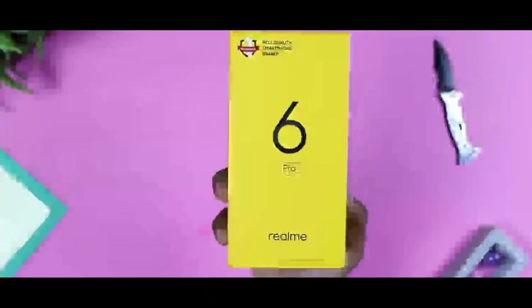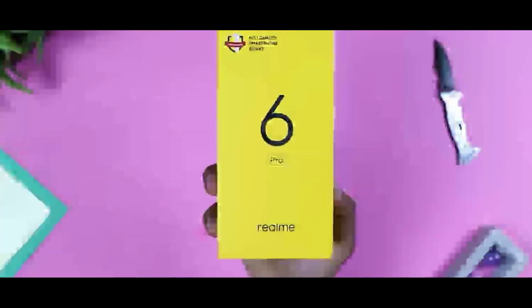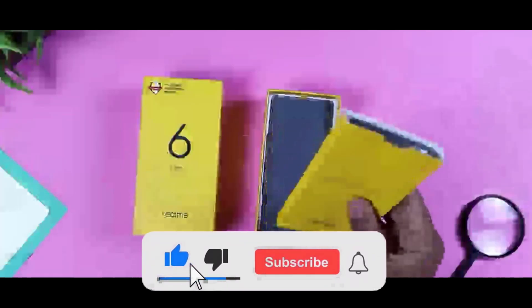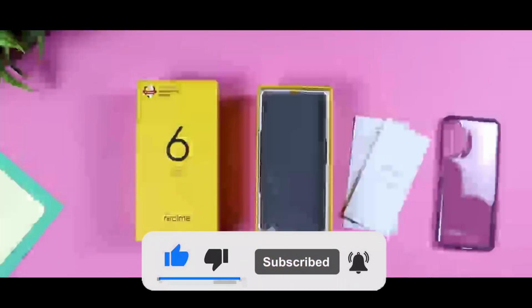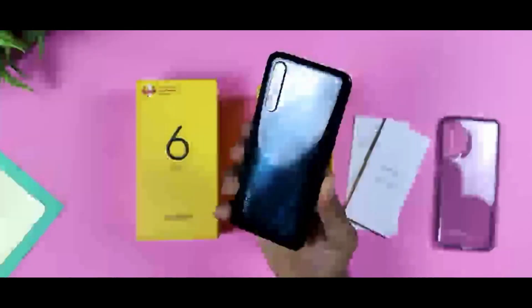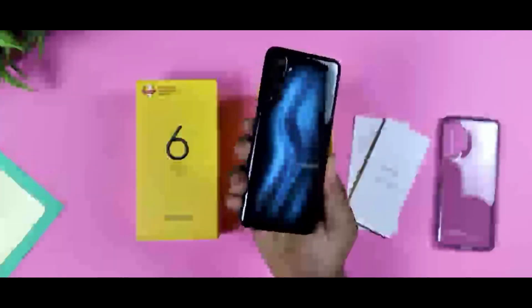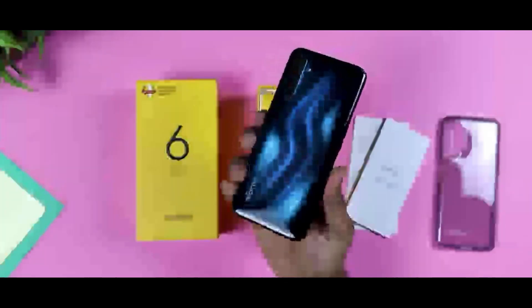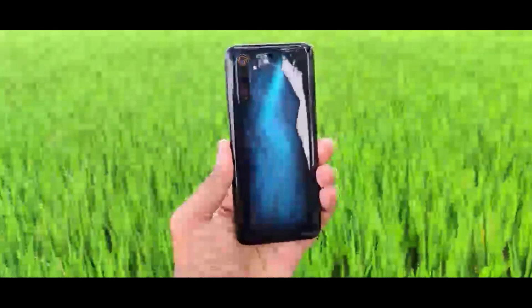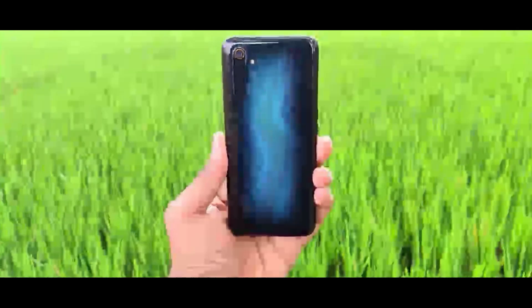The next phone is the Realme 6 Pro — available in an 8GB variant on Flipkart. It has a 6.6-inch Full HD Plus display with HDR support. The battery is 4800mAh. The highlight is the 90Hz ultra-smooth display, offering a great refresh rate experience.